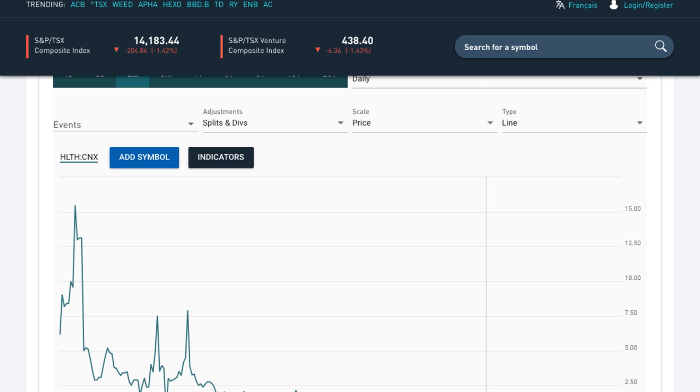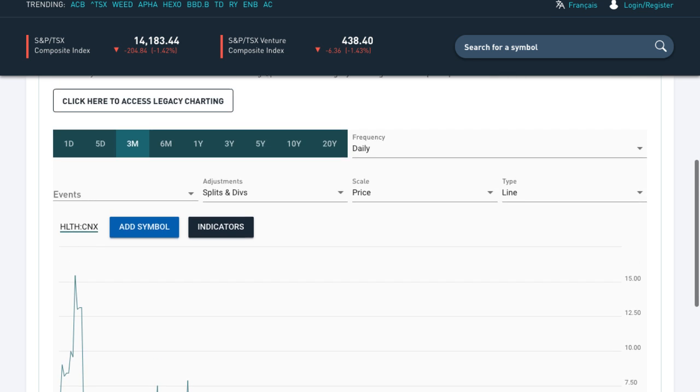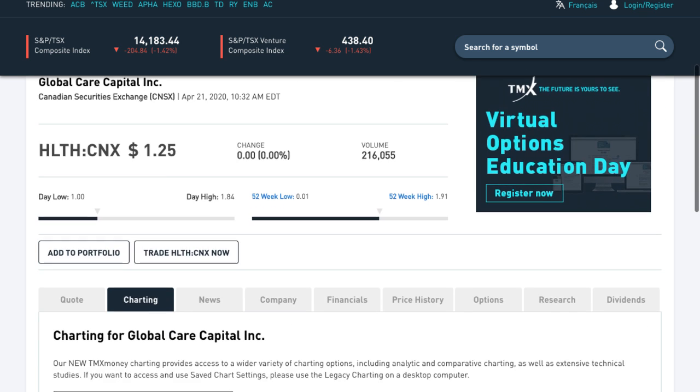And then it started to make its move up, then down again, then up, then down again, back to a penny not too long ago — March 12th it was at a penny. And here we are at April, huge explosion, and now at $1.25.